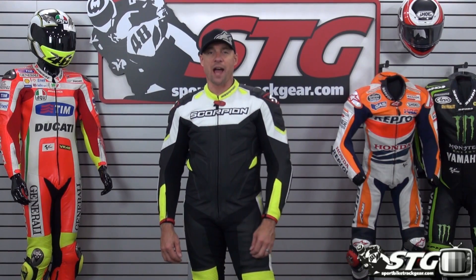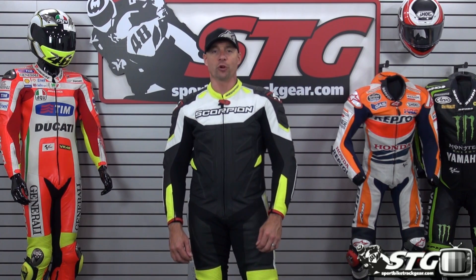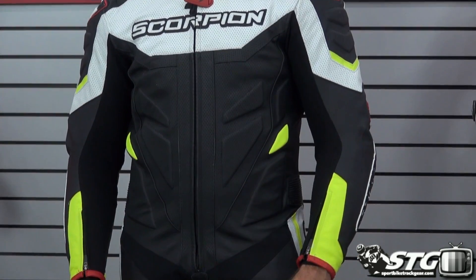I'm Ryan Van, sportwaytrackgear.com, and today we're going to do a ride review on the Scorpion Exo-Wear Podium One Piece Leather Race Suit.